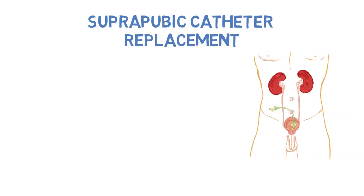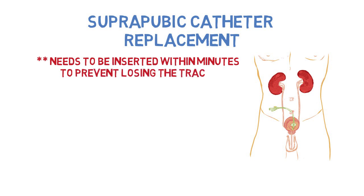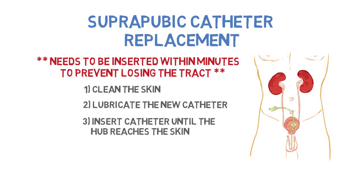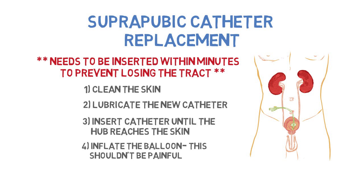Suprapubic catheter replacement. It is critical that if a catheter becomes dislodged, it be replaced immediately. Even a well-established suprapubic tract can begin to close within hours. It is recommended that a new catheter is inserted within minutes to prevent losing the tract. In order to do this, clean the skin with an alcohol or chlorhexidine swab, lubricate the new catheter, and insert the catheter until the hub reaches the skin. Slowly inflate the balloon — when you are doing this, you should be watching the patient's face.